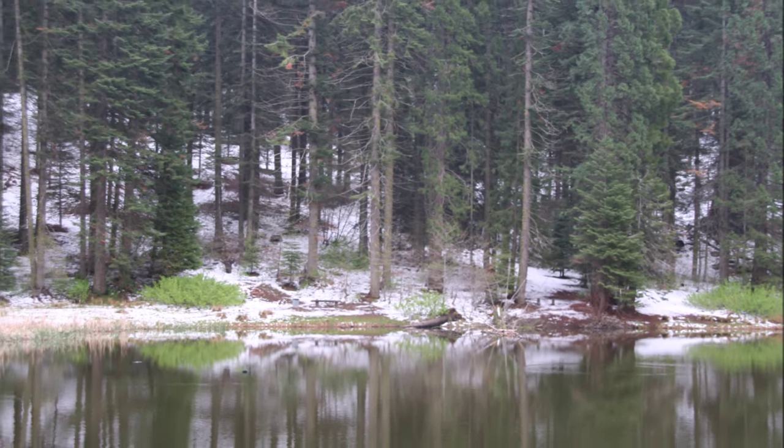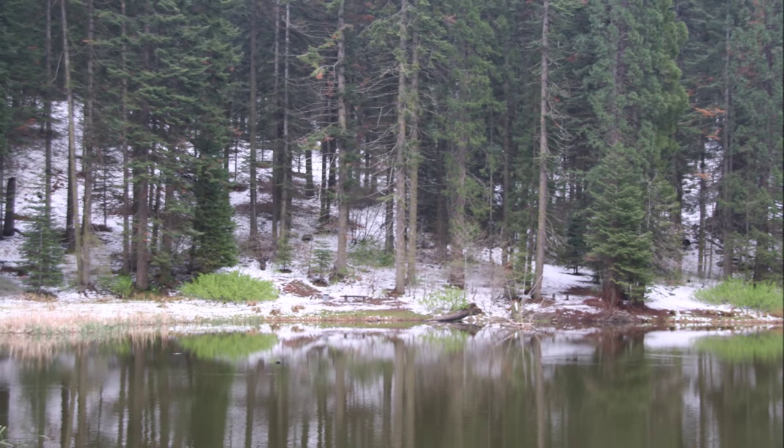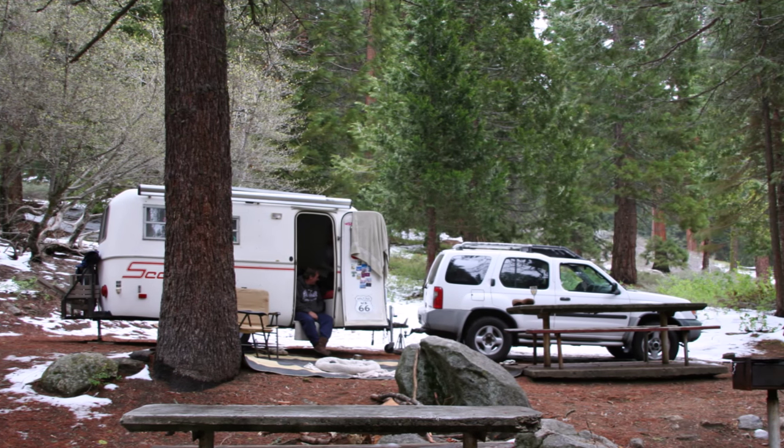Even though we knew the park sits at 6,500 feet, we were still surprised to drive up to snow in mid-May.